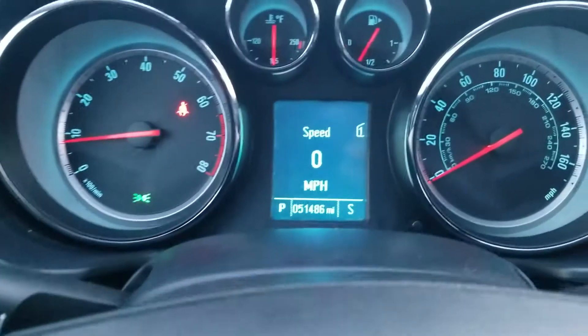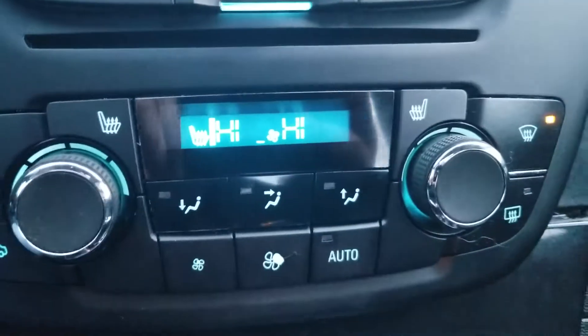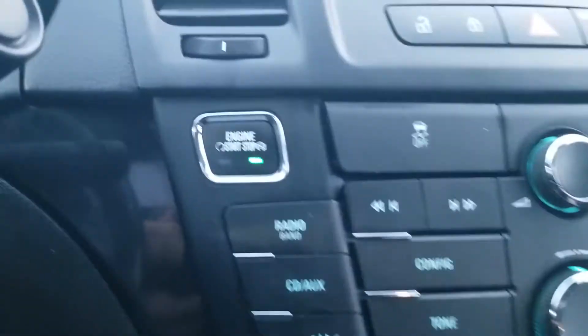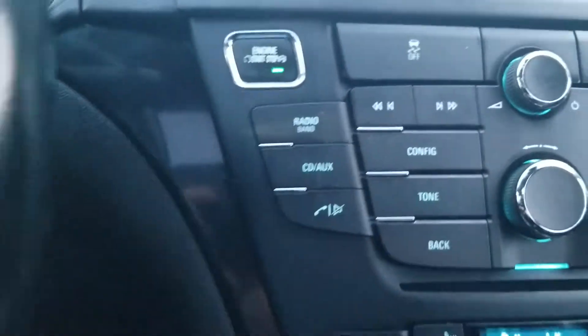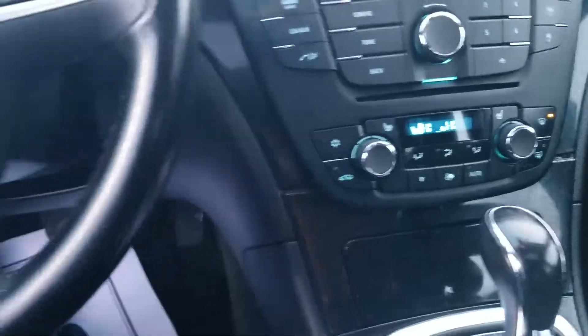51,000 miles on it. It's got heated front and passenger seats, push-button start, and backup sensors.